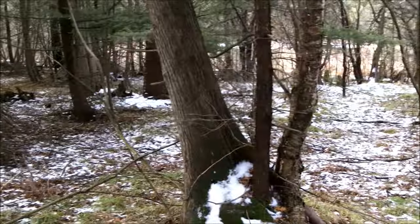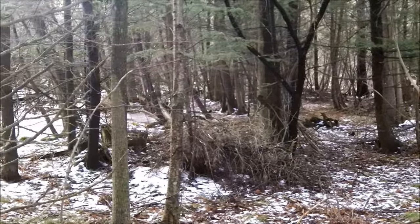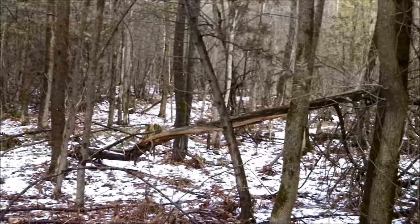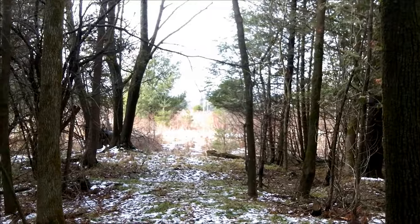This area in here is very deery. Anyone who's a hunter knows what I'm talking about. I'll pan around here, you'll see what I'm saying. See how deery it looks in here - lots of cover for them. Beautiful area. Lots of cover for the deer in here, they like it. It's a good area.